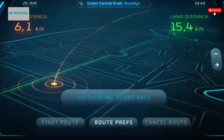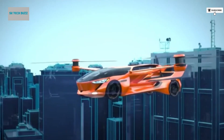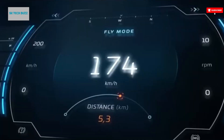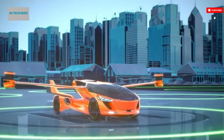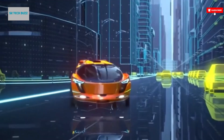It addresses the growing demand for smarter, faster, and more flexible travel solutions in our increasingly dynamic world. With the Aeromobile 5.0 Vision, the dream of flying cars is no longer confined to science fiction — it is being transformed into a stunning and functional reality, poised to change the way we think about travel forever.